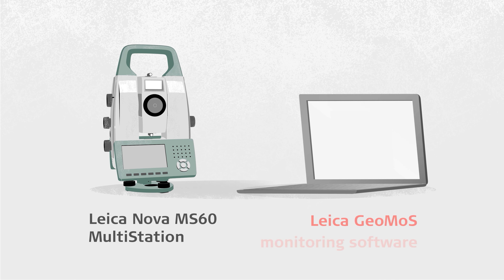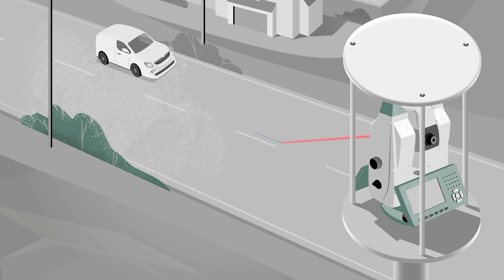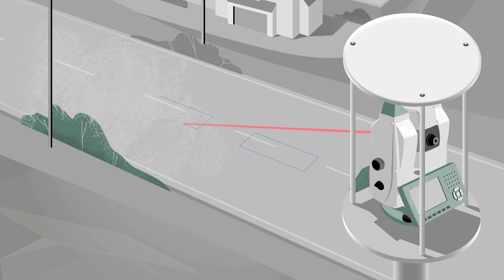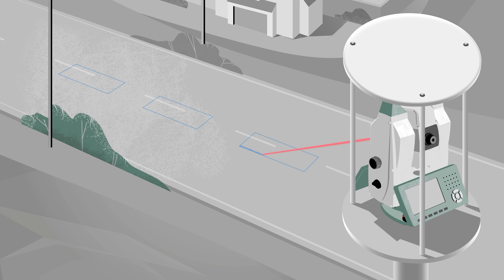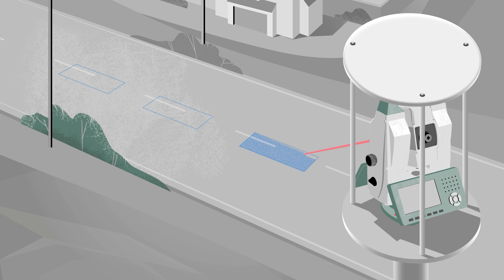Our unique solution allows for non-intrusive monitoring by combining the Leica Nova MS60 Multistation and Leica GeoMOS monitoring software. To optimise data acquisition, the Leica Geosystems monitoring technology captures focused small scanning areas and creates surface models from point clouds.